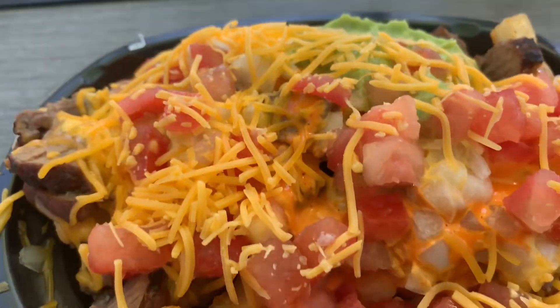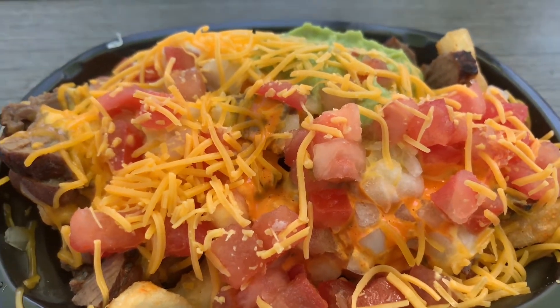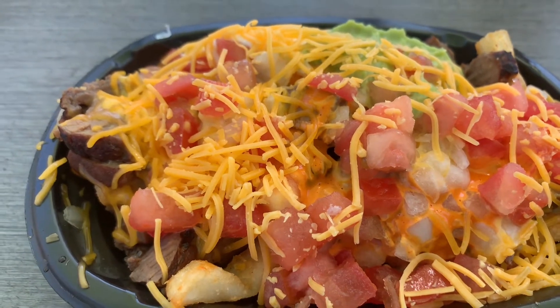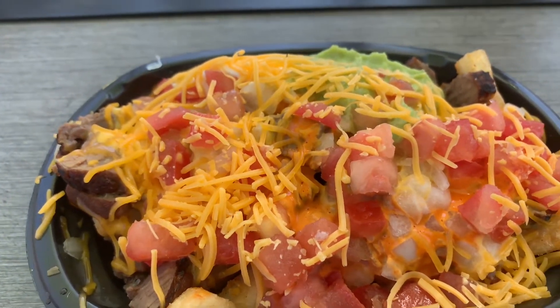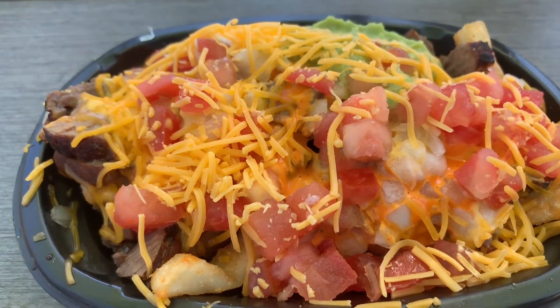And here it is guys, direct from Taco Bell. Let me take you guys in for the much deserved and detailed Reaper Close-Up. And here it is in all of its Reaper glory — the Steak Reaper Fry Supreme, direct from Taco Bell, brand new.